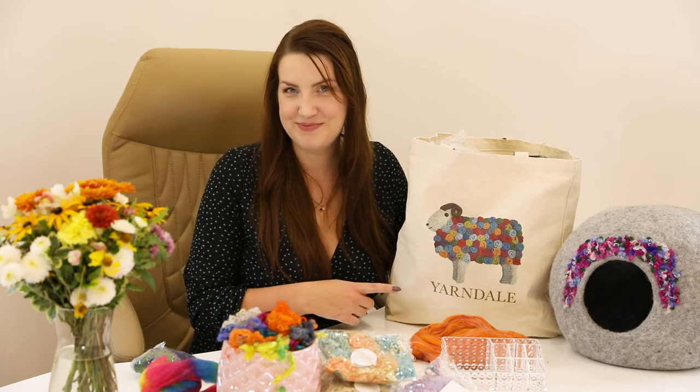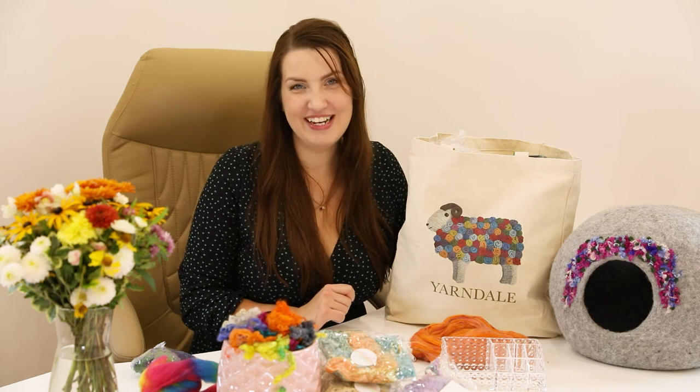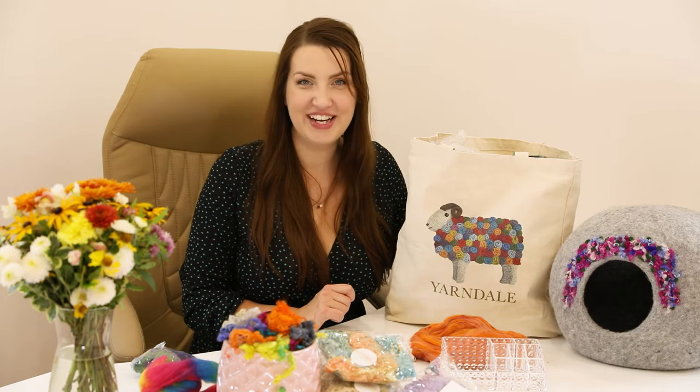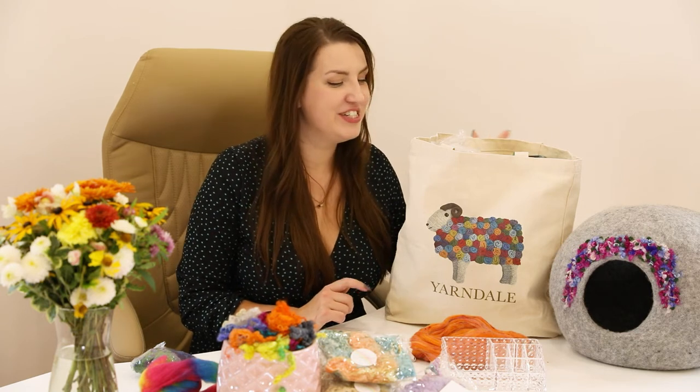You might wonder what's in this big pack — well, it was kindly gifted to me by the lovely Feltz by Philippa. I stayed with her for a couple of days and she was really spoiling me. She gifted me this bag from one of the previous Yarndales, and I went to the World of Wool and filled it up. I wasn't planning to go there, but Philippa kindly offered and I was just thrilled.